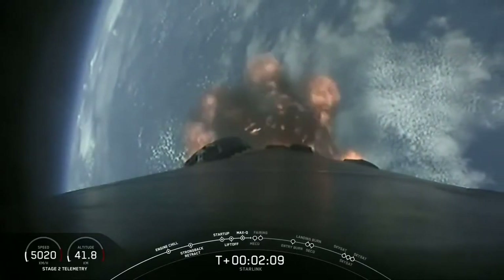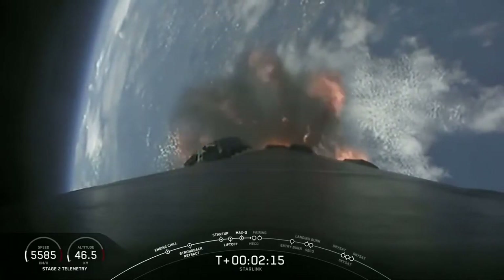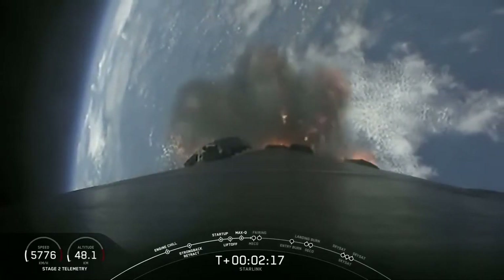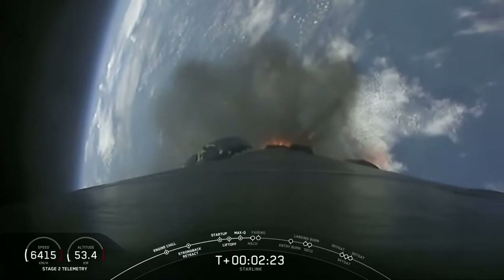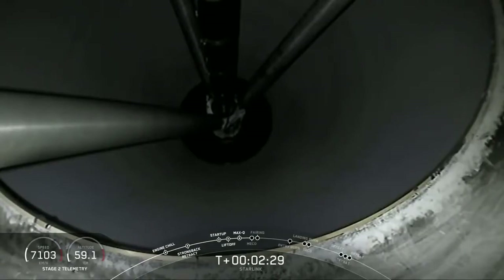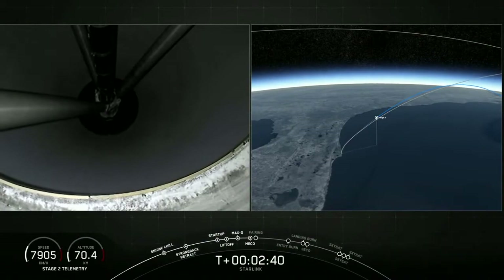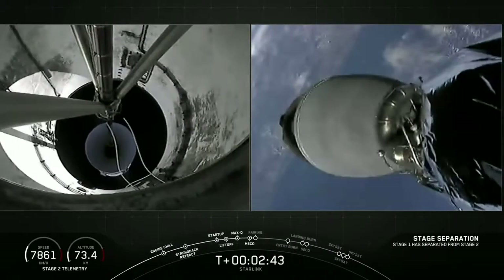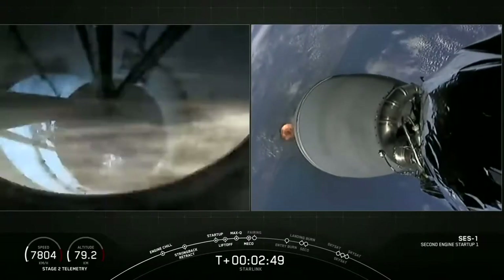Main engine cutoff coming up in about 20 seconds. Everything continuing to look nominal for stage one. We have MECO. Stage separation confirmed. And SES-1 ignition.